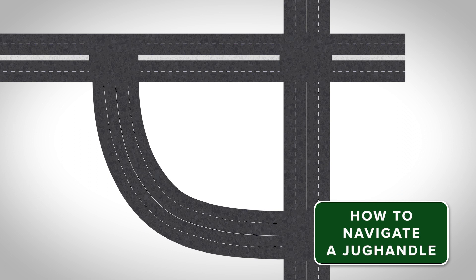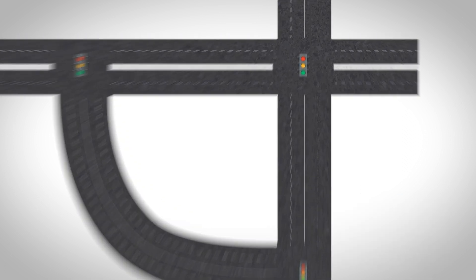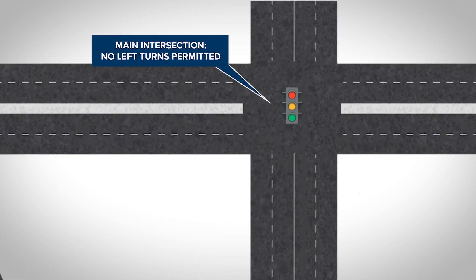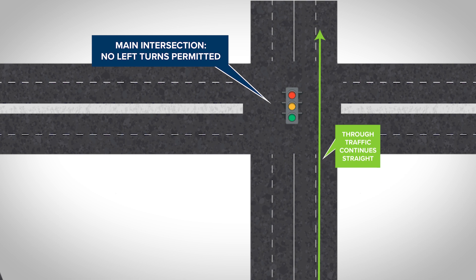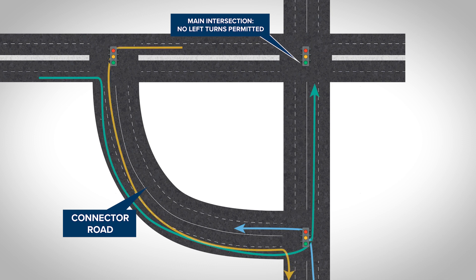When navigating a jug handle, motorists should follow all traffic signals, signs, and lane markings. Drivers are not permitted to make left turns at the main intersection of a jug handle, which allows for a continuous flow of through traffic. Instead, motorists use a connector road away from the main intersection to make left turns.